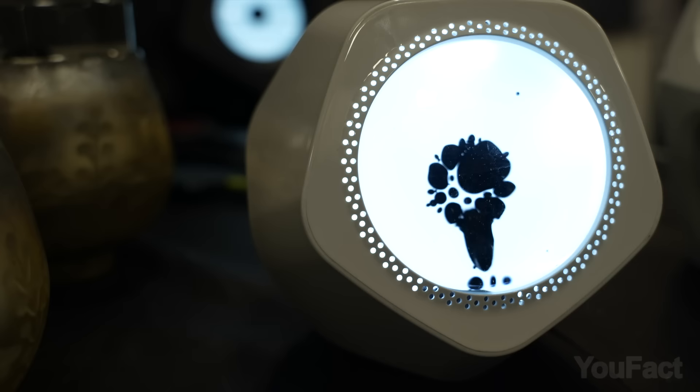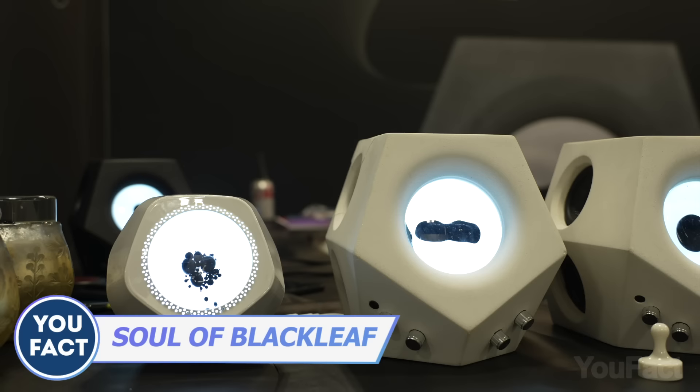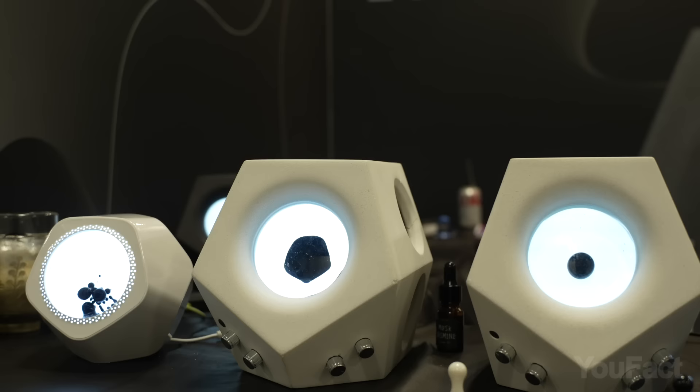This mesmerizing speaker doesn't just play music — it lets you literally see it. The venom-style substance inside is called ferrofluid, a magnetic liquid developed by NASA. Combined with the built-in LED lights, it turns into a music visualizer that reacts to the frequencies and volume of your tracks.